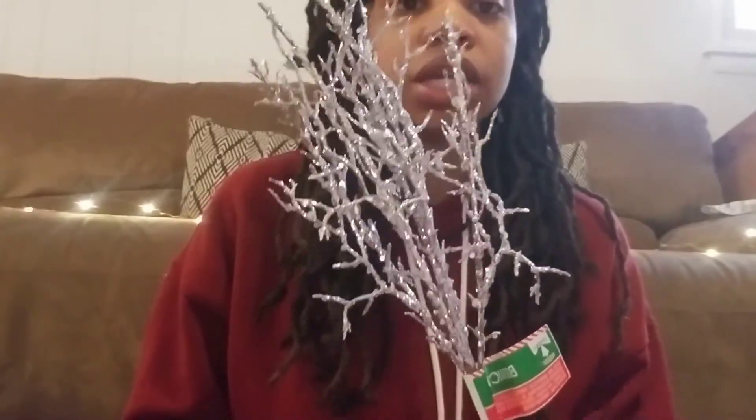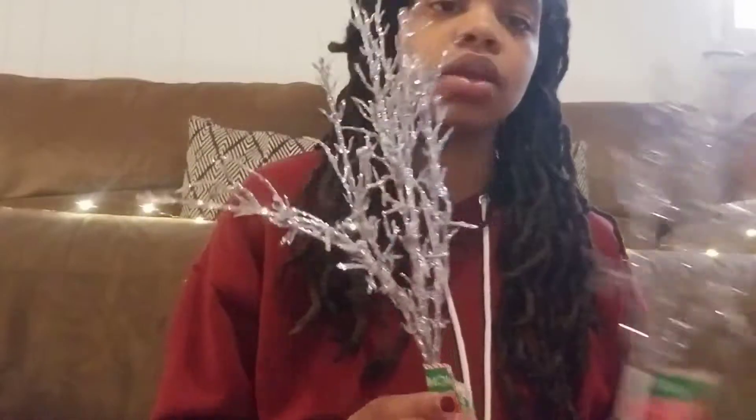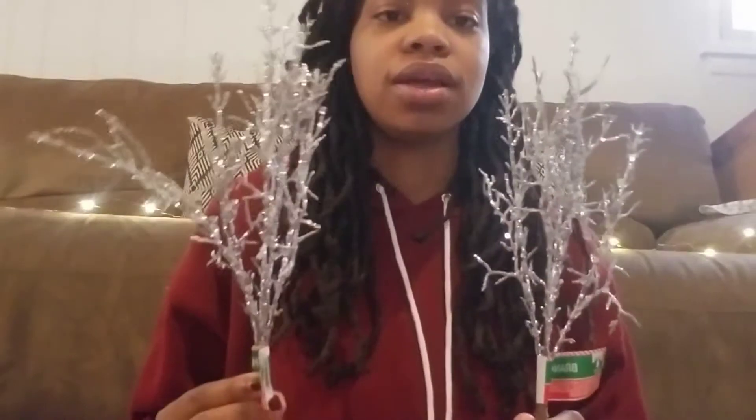The ones I got — I didn't get much. I was specifically going for certain colors, and I already have so many Christmas florals. But I did find a couple of florals and picks that stood out to me. This is one of them — look how pretty that is. It's like a glittery silver branch, and I got two of them. I'm doing a winter wonderland theme in my dining room, so I thought these would look really pretty in there.